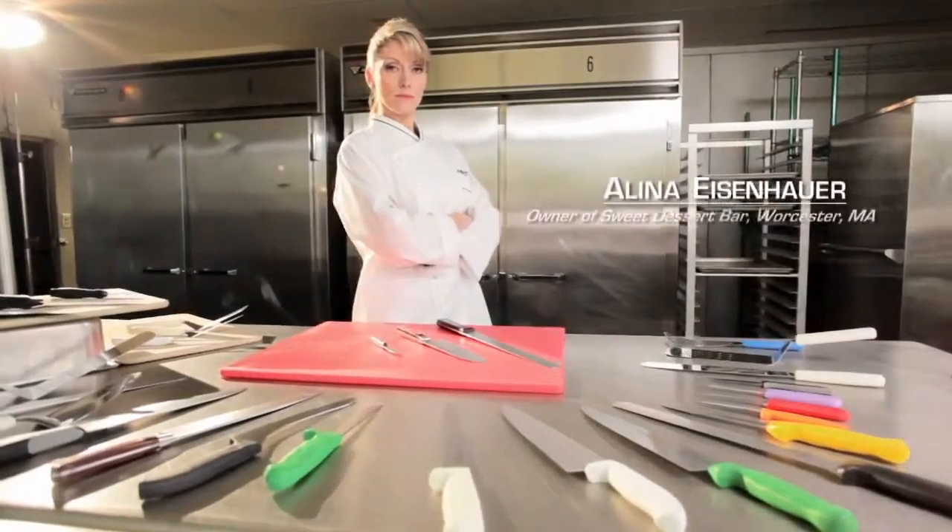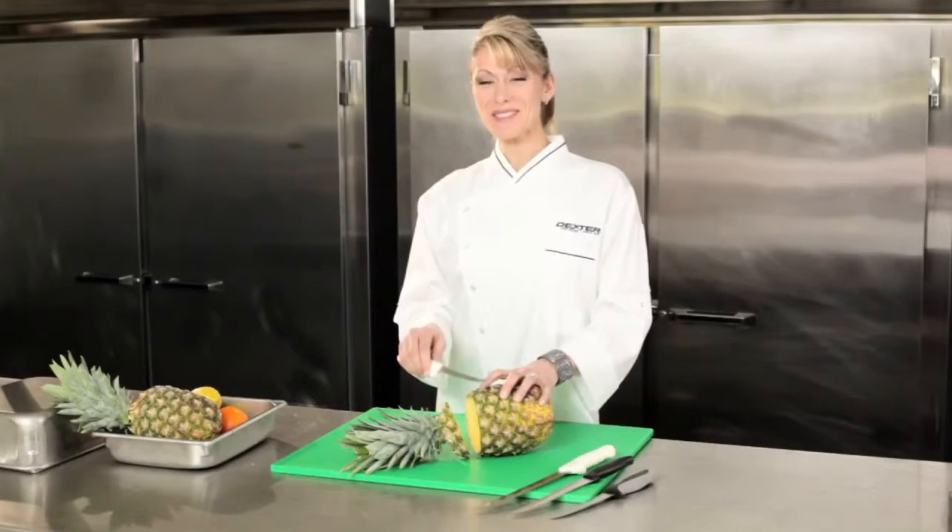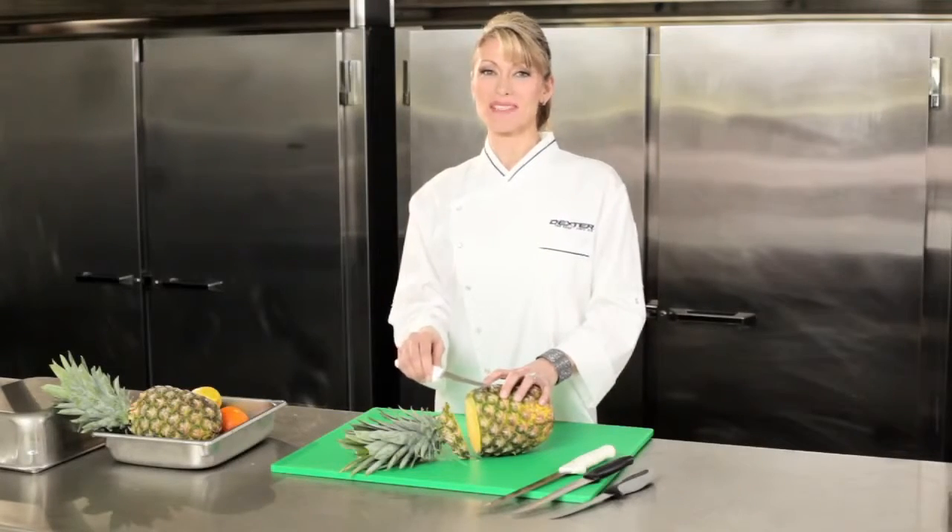Running my own restaurant every day and competing on nationally televised food shows, having the right tools is the most important thing. In my kitchen, nothing beats a good utility knife — and Dexter's scalloped edge is the toughest and sharpest I've ever used.